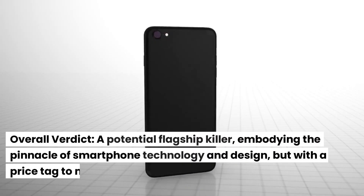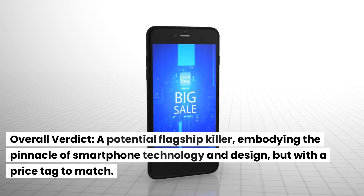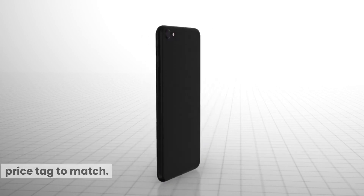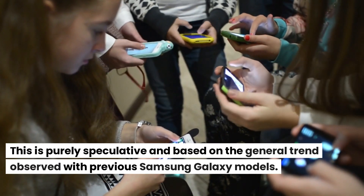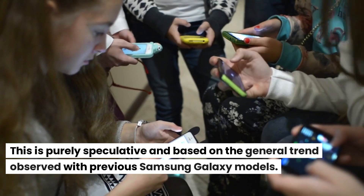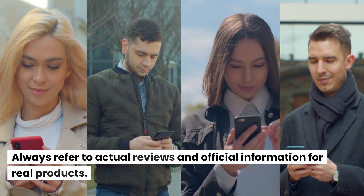Overall verdict. A potential flagship killer, embodying the pinnacle of smartphone technology and design, but with a price tag to match. This is purely speculative and based on the general trend observed with previous Samsung Galaxy models. Always refer to actual reviews and official information for real products.